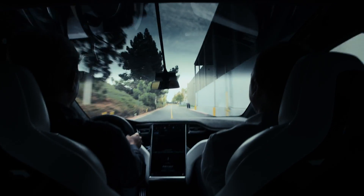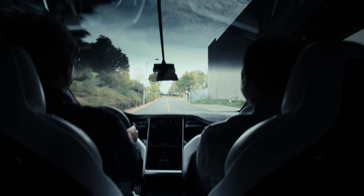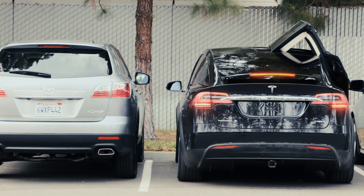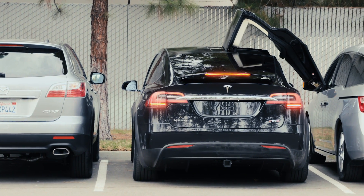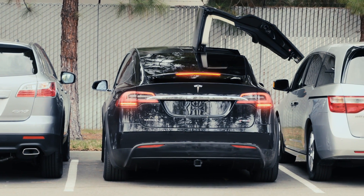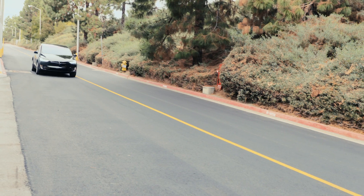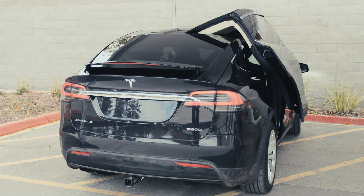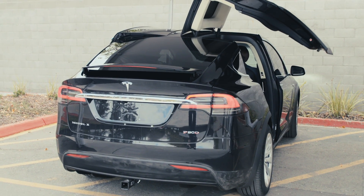Another $10,000 gets you the P90D version with Ludicrous Mode. Wow. I bet that never gets old — which, face it, is the one you want. It will rocket you to 60 miles per hour in a blistering 3.2 seconds, which is twice as fast as it takes to open those amazing doors.